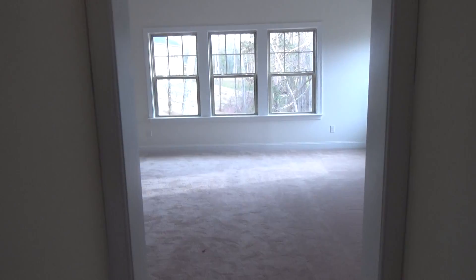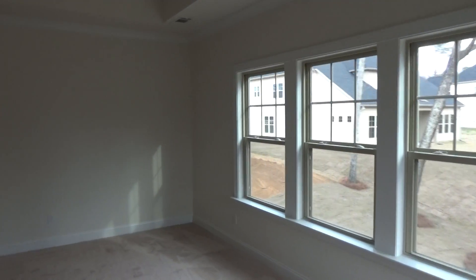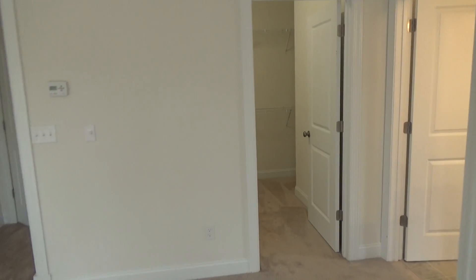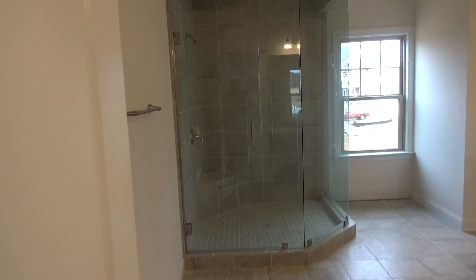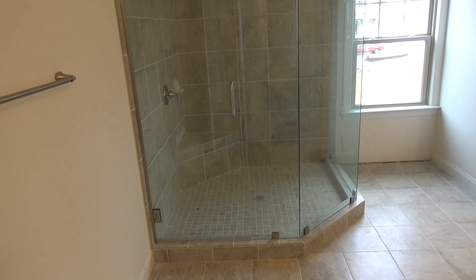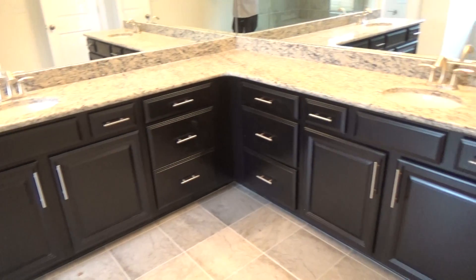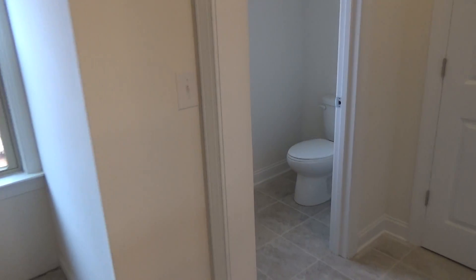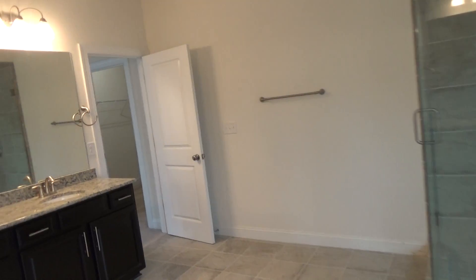There's a laundry room up here too. Now the master suite — you've got a vestibule entryway, windows, tray ceiling, lots of windows, and a good-sized closet. In the master bath, I don't need a tub — look at how big that shower is with frameless glass, tile all around, and a seat. I love tile on the drain. You've got lots of counter space, under-mount sinks, lots of mirror, a separate commode room, and a second closet.